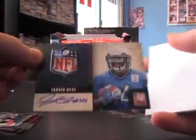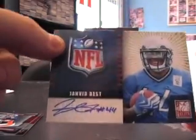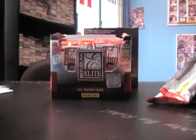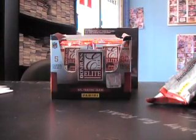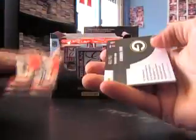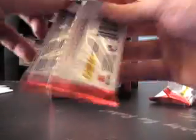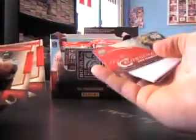The packs are popping right open when they're not sealed at the top. Here's an autograph — Javad Best. It's on-card; it's one of those inserts they once in a while put an on-card auto on. In this hobby box, another hit back-to-back: Greg Jennings jersey at $2.99. Then Greg Jennings again as a $9.99 insert.